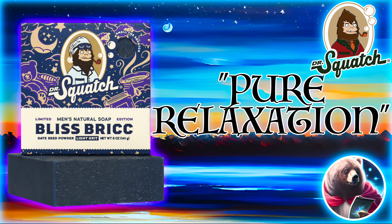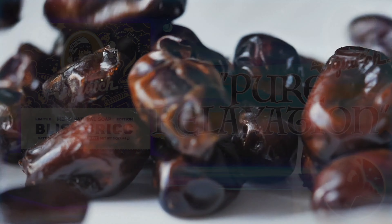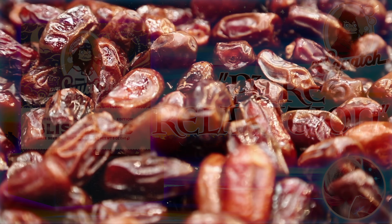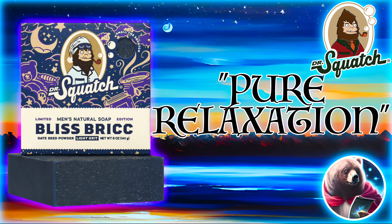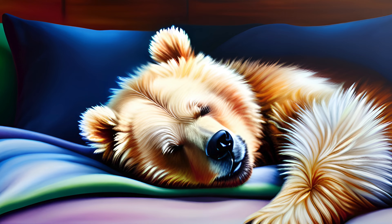Let's look at the Bliss Brick first. We're talking a light grit bar with date seed powder listed as its unique ingredient. The scent is described as pure relaxation — that's kind of vague, even for Squatch. But if I had to guess, this is going to be a sweeter, more fruity bar, as dates are very sweet. I'm kind of getting Black Hole and maybe Sinister Scrub vibes from this one. It's clearly going for a sleepy, chill theme.